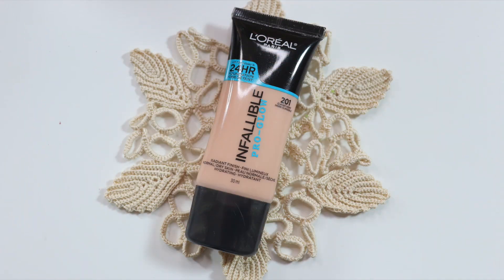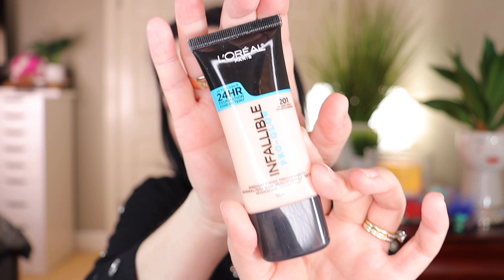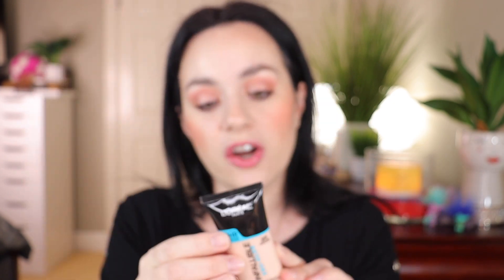Next from the drugstore I bought the L'Oreal Infallible Pro Glow Foundation. I've seen this all over YouTube — if you have dry skin this gives you a glowy, beautiful look. It's a lasting glow, never dull, never greasy, with a radiant finish and up to 24-hour wear. I got mine in shade 201 Classic Ivory. I love glowy, natural-looking foundations and I can't wait to try this one.